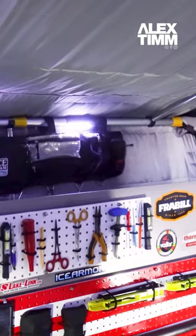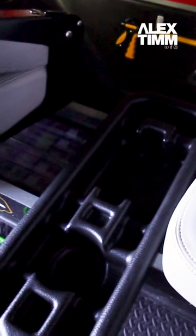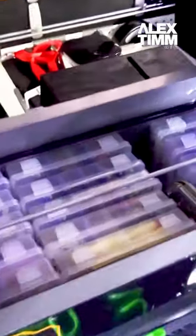LED lights in the ceiling, LED lights in front here, LED lights inside the tub just shine in there. I got a lift-out tackle tray here with all my tackle in it and storage underneath.